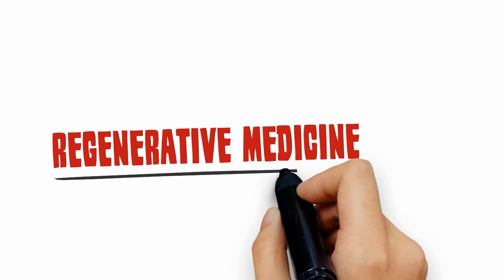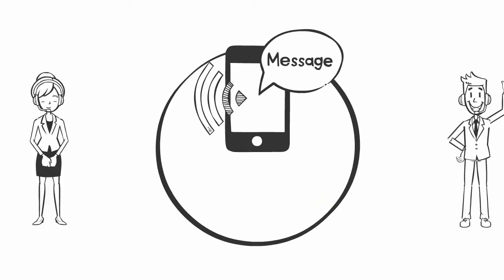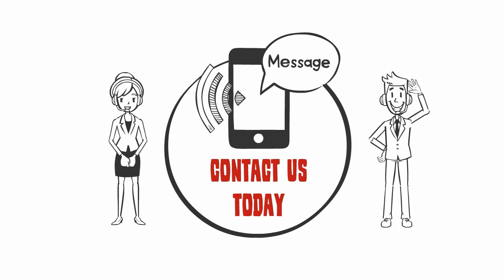Regenerative medicine is an exciting, incredibly effective solution for helping treat chronic pain. Contact us today and schedule a consultation to learn more about regenerative medicine and prolotherapy.